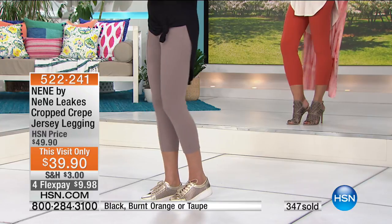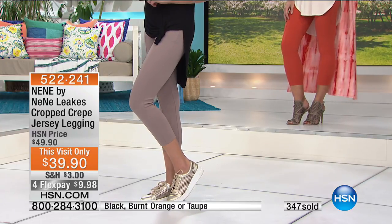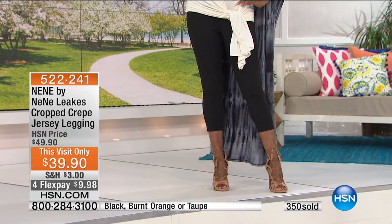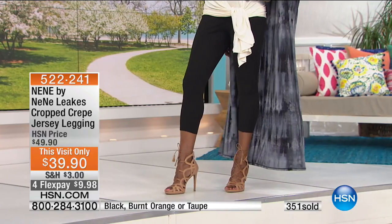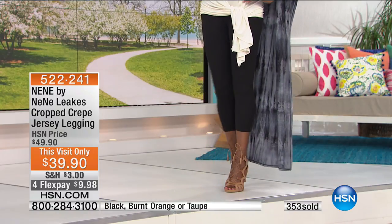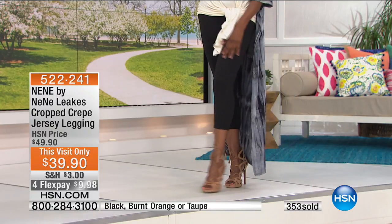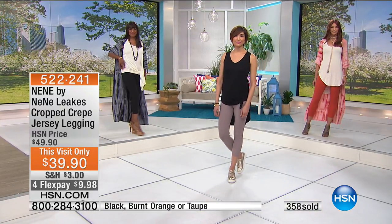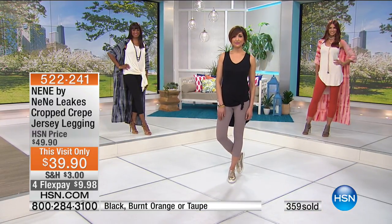Every caller has mentioned your legging. This is that legging in taupe, in burnt orange, and in black. Remember, you want to order true to size — 2 to 16, and 16 women's sizes through 24 women's sizes. So flattering, so slenderizing, easy to care for — hand wash, lay flat to dry. With four flex pays using any major credit card or debit card, it's under $10.